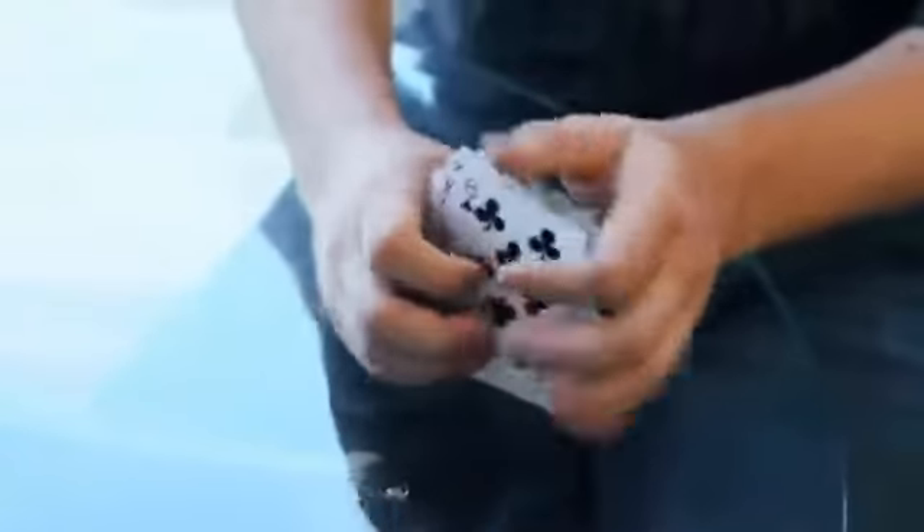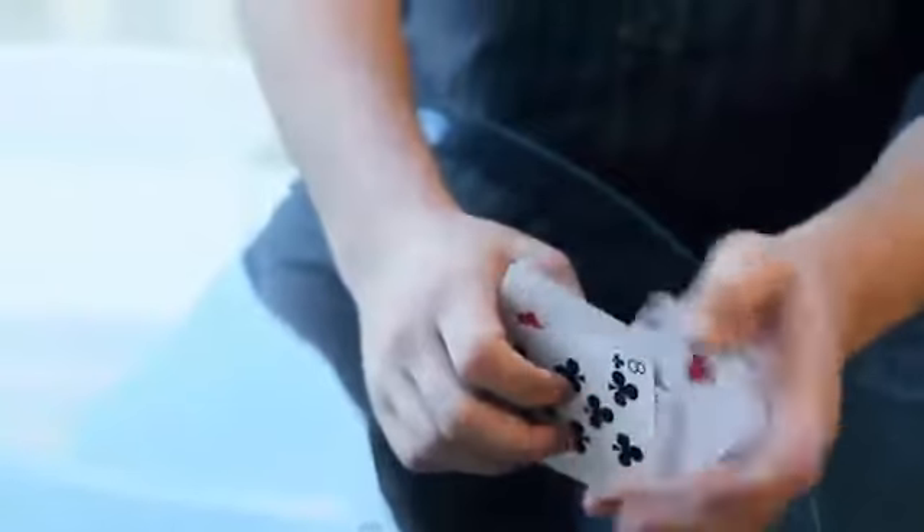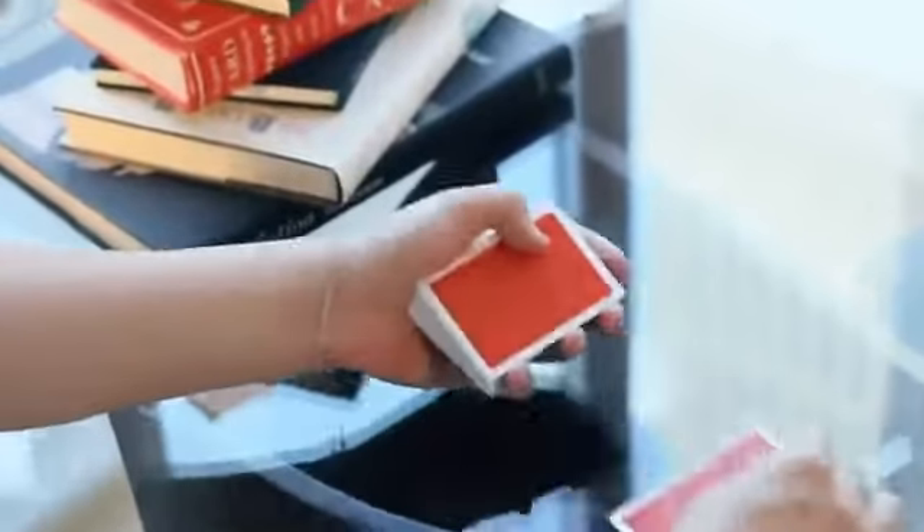What I'd like you to do is take the deck and you're going to deal it into two piles — one here and one here. It doesn't have to go one, one, one, one — you can do a couple here, a couple here. Consider every card. Okay, that's good.